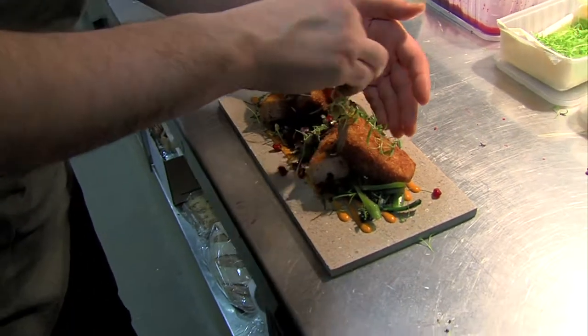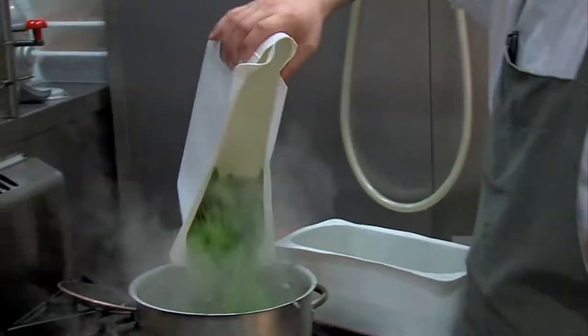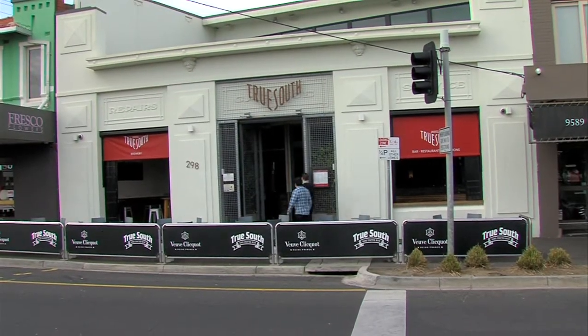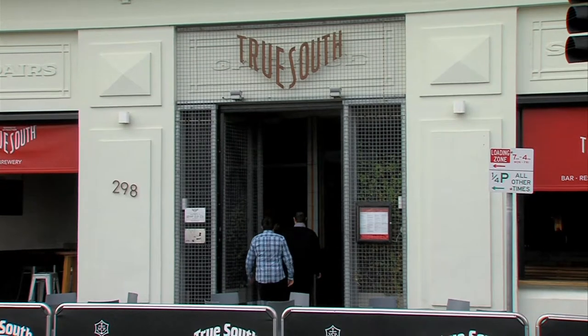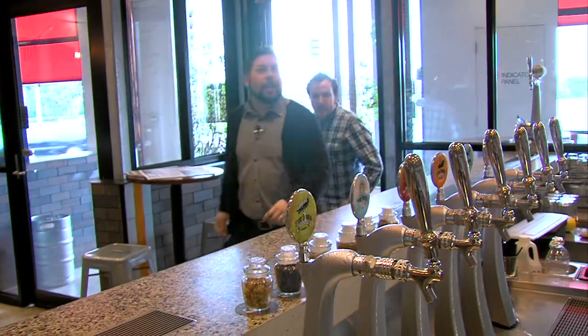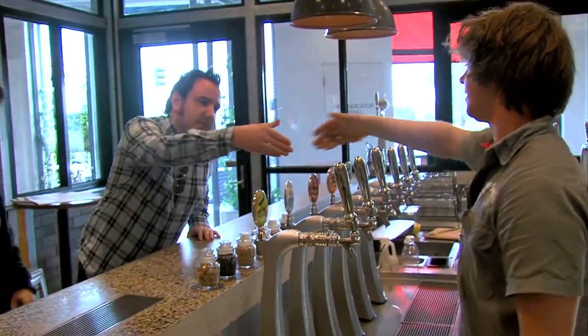With our bellies full of beer and the sun rising high in the sky, we decided it was time to get a feed. And what better place to go than True South Brewery? I hope they do a good steak and chips. How you doing, mate? Good. I'm Daniel. I'm Brian. Nice to meet you, Brian.